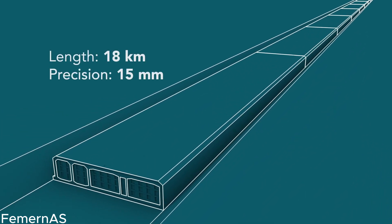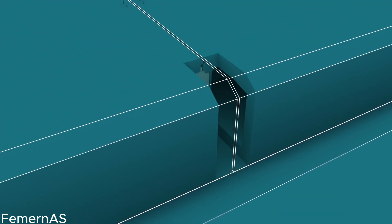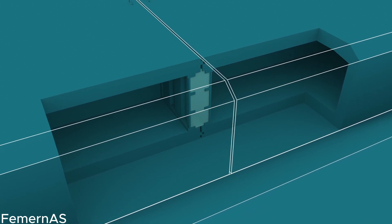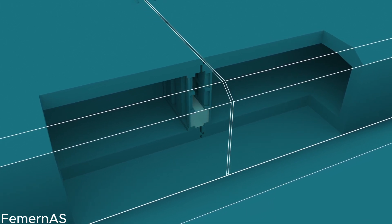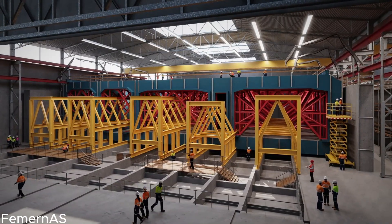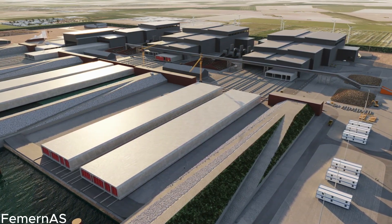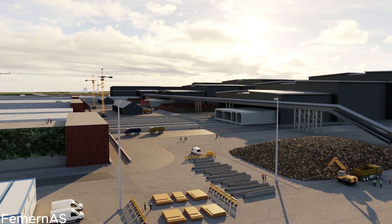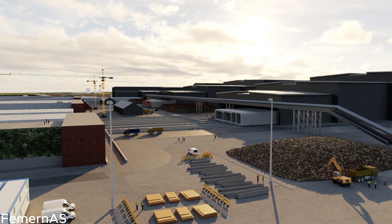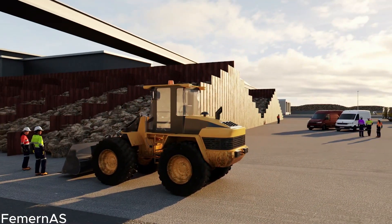Spanning an impressive length of approximately 18 kilometers across the picturesque and dynamic Feimarn Belt in the Baltic Sea, this tunnel represents the epitome of architectural ingenuity and innovation. Step into the realm of immense dedication and expertise, where diligent workers toil tirelessly on the construction of the tunnel portal. This monumental task began in 2022, and the progress witnessed on both the Danish and German sides is awe-inspiring. Every day, these skilled individuals pour their passion into shaping and refining the entrance to this engineering masterpiece.